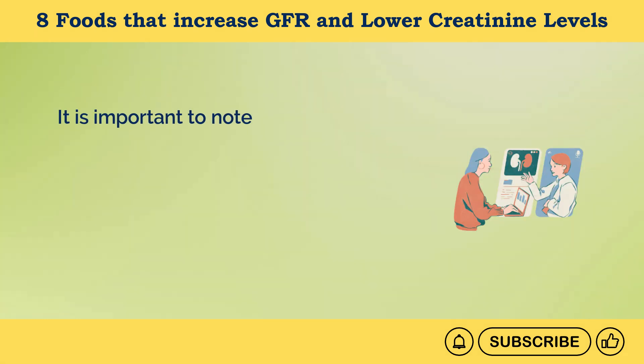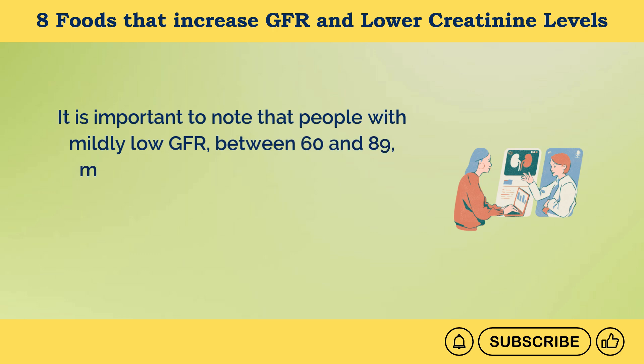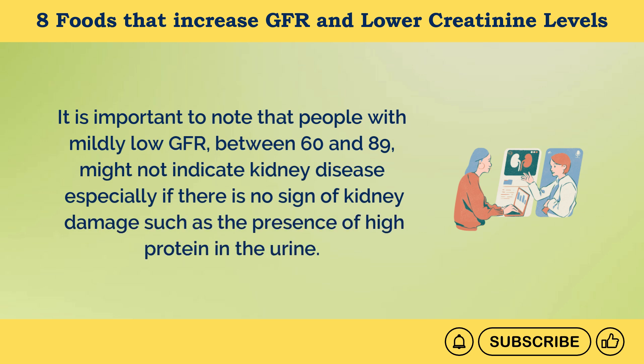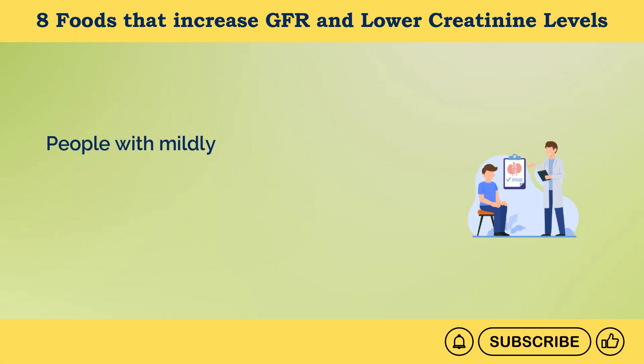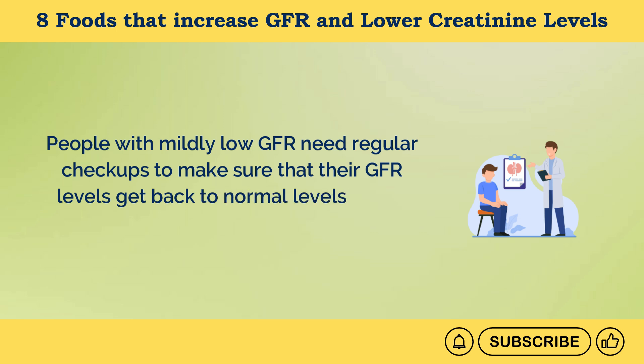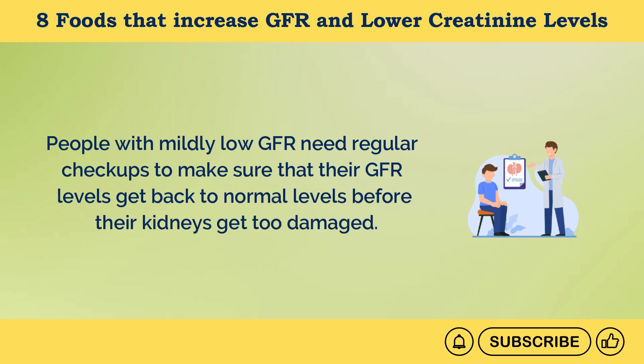It is important to note that people with mildly low GFR, between 60 and 89, might not indicate kidney disease, especially if there is no sign of kidney damage, such as the presence of high protein in the urine. People with mildly low GFR need regular checkups to make sure that their GFR levels get back to normal before their kidneys get too damaged.